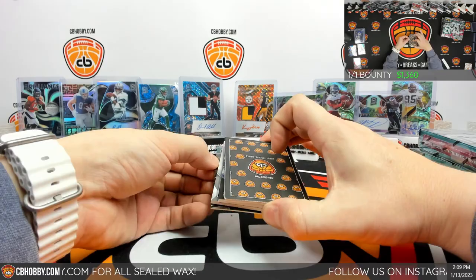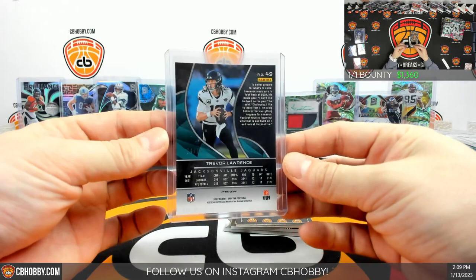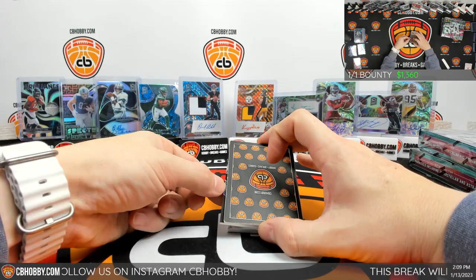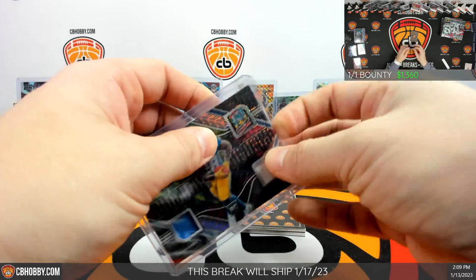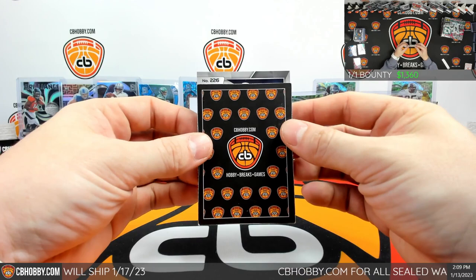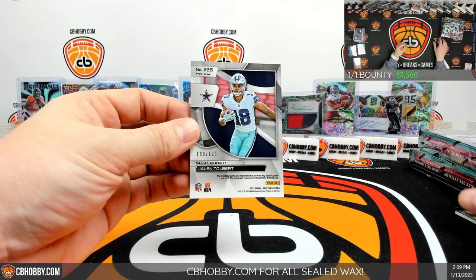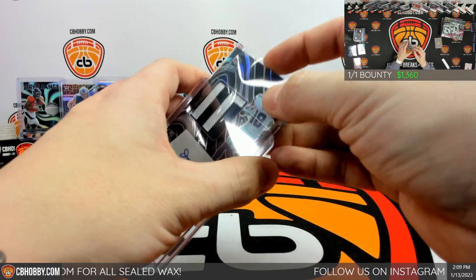We got a base up top, Jared Goff. To the bottom we got Trevor Lawrence, some firework action, rando — 24 out of 75, another one for the Jags. Patch is gonna be Isaiah Spiller, another building blocks trio, little mojo action going to Allen, 2 out of 25. Auto 226 Jalen Tolbert 100 out of 125 — damn look at that patch. Little silver RPA, Justin. Definitely picked the right side now.